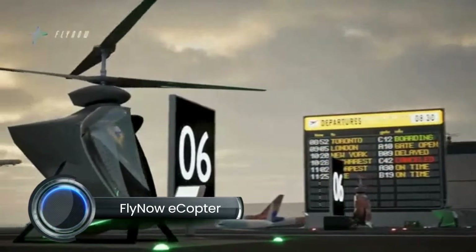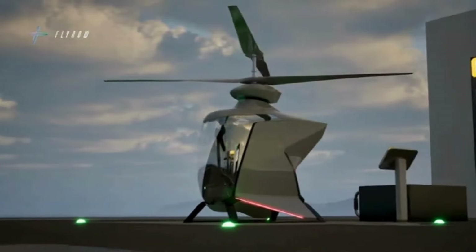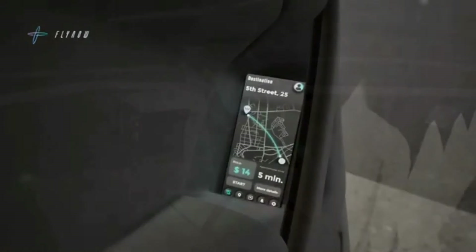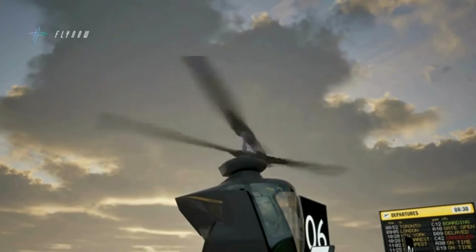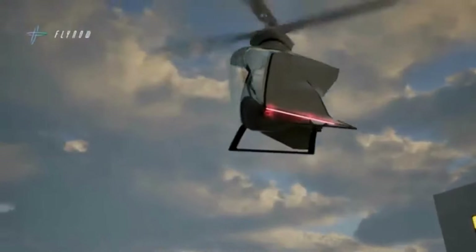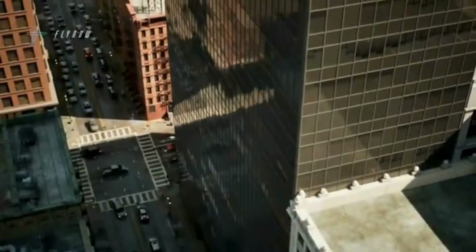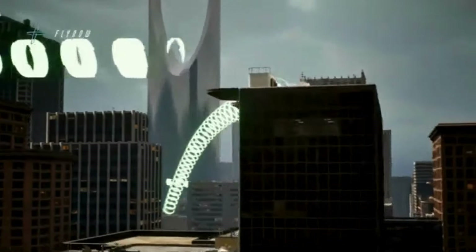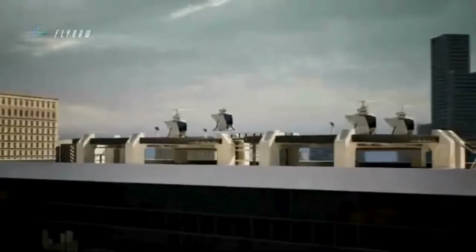The FlyNow eCopter is an upcoming eVTOL aircraft designed to streamline urban air mobility. Developed by Austrian startup FlyNow Aviation, the eCopter utilizes a coaxial rotor system with counter-rotating blades to achieve efficient lift and stability. This setup enables a more compact, lighter design compared to traditional quadcopters, reducing the number of moving parts and enhancing battery efficiency. The aircraft will initially offer a one-to-two passenger model and a cargo version capable of carrying up to 441 pounds. With its focus on cost efficiency, the eCopter is designed to operate at a price point competitive with traditional ground taxis for similar distances. It is expected to cruise at 130 kilometers per hour (81 miles per hour) with a range of approximately 50 kilometers (31 miles).